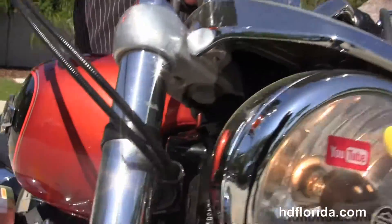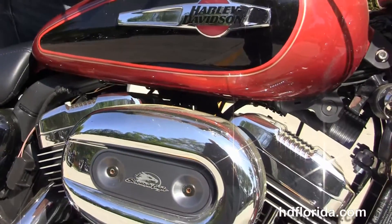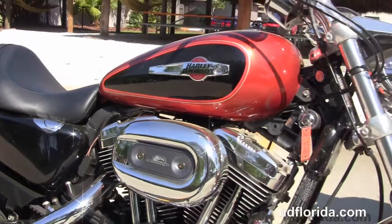Optional accessories retail over $1,500 and we finance used Harley-Davidsons up to 72 months. This bike also has a brand new tire in the rear to get you on down the highway.